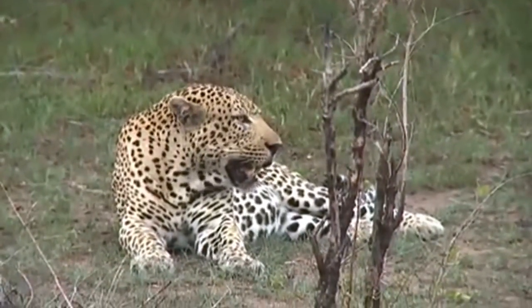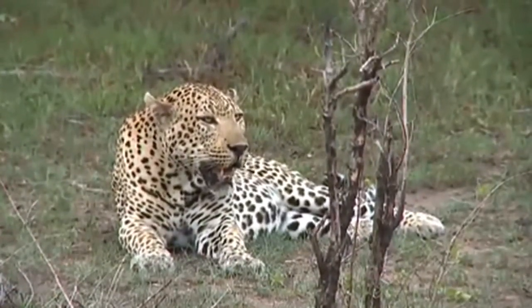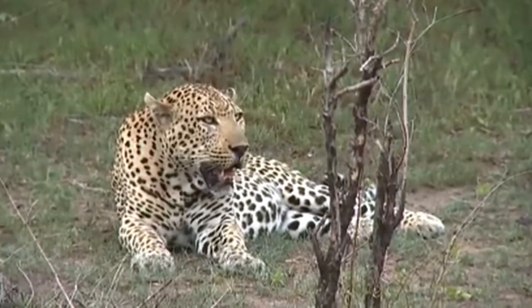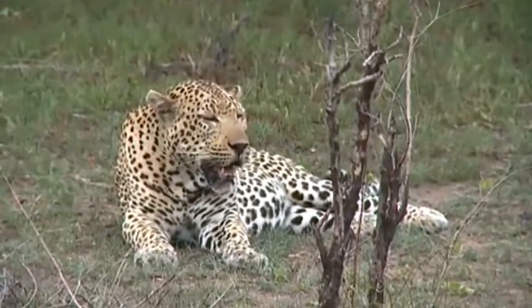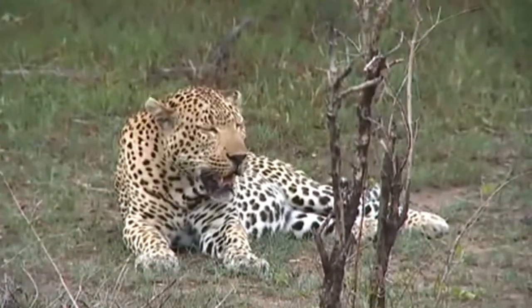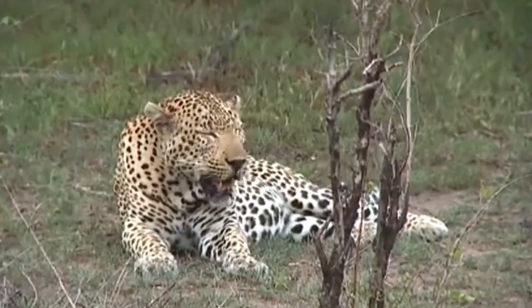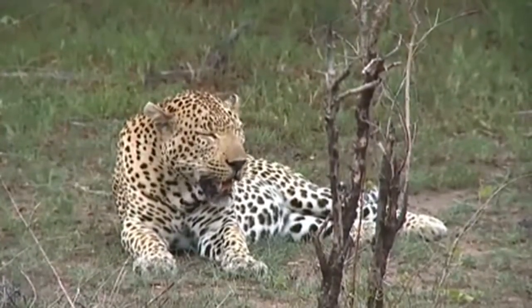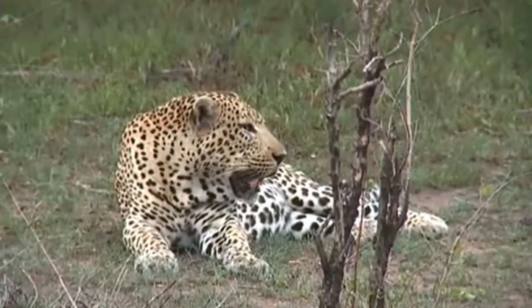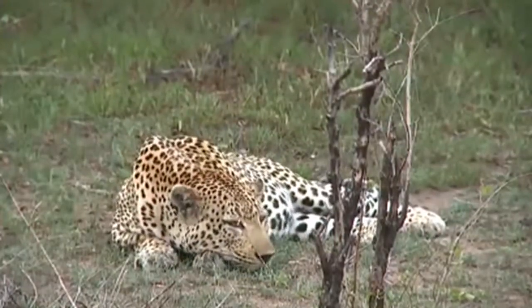That big thick-set neck and jowls are really important if he ever gets into a fight with another male. Any extra padding and protection around his throat and neck is very important when fighting. But male leopards very seldom actually come to blows — a lot of posturing goes on. They know they don't really want to fight; they could pick up a major injury.